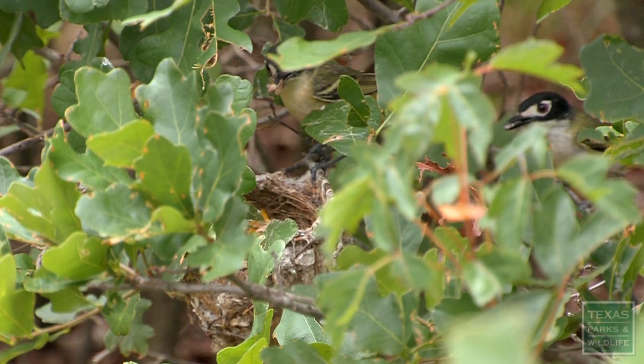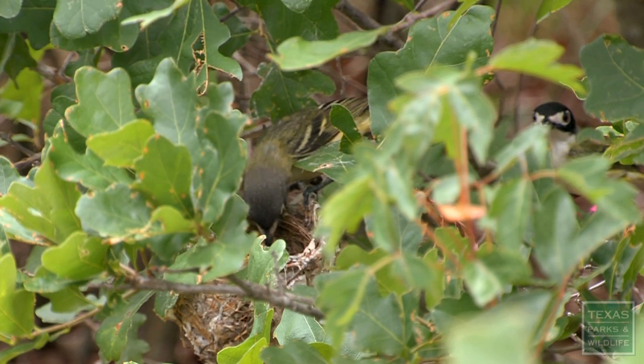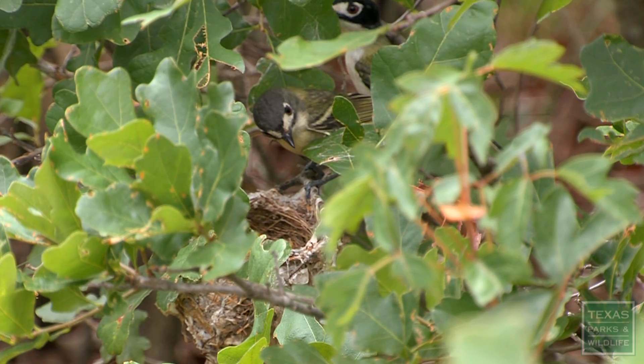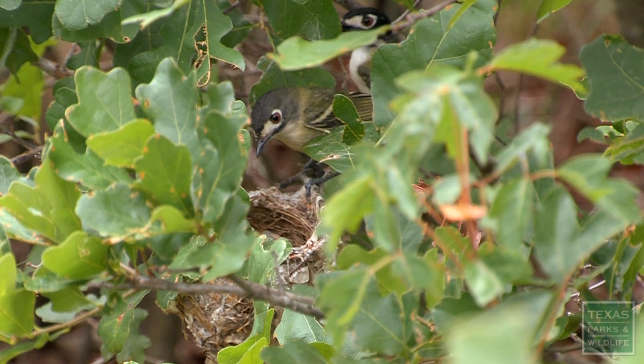Here you can see both birds at the nest. You can see they look a little different — the mom has a gray cap, the dad has a dark black cap, hence the name black-capped vireo.